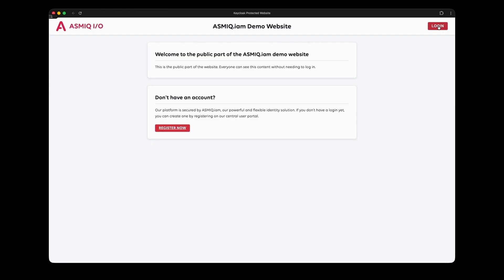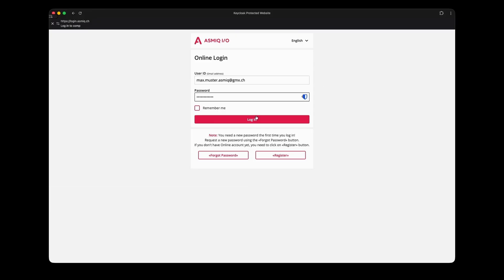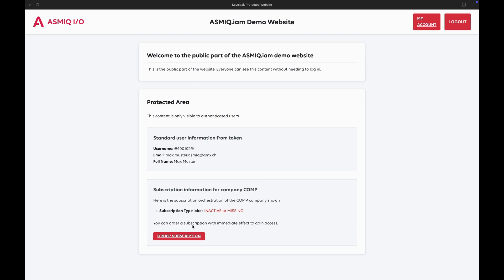The customer doesn't see this, but their account is now fully integrated into your subscription management system. No manual data entry, no administrative work, just pure automation. The customer now logs into the website using their newly created credentials. They're authenticated through Asmic IAM and land on their account dashboard. Their account is active and fully set up, but they currently have no subscriptions — they have basic access but not to any premium features yet.